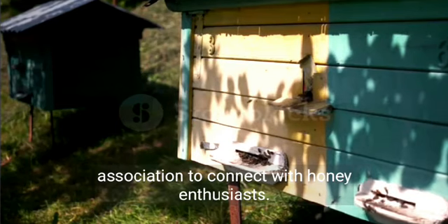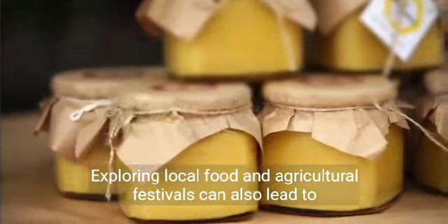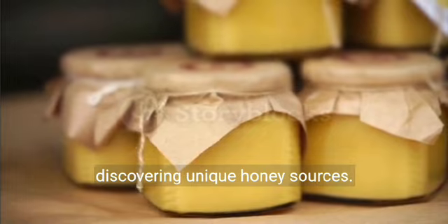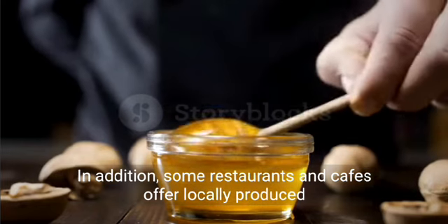You might even consider joining a local beekeeping club or association to connect with honey enthusiasts. Exploring local food and agricultural festivals can also lead to discovering unique honey sources.